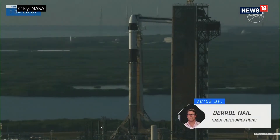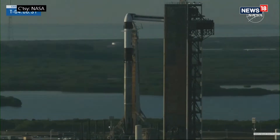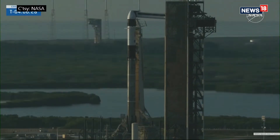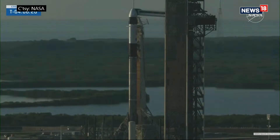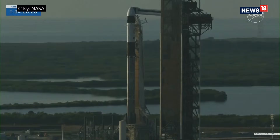I'm NASA's Daryl Nail, and you're watching our live Crew 11 launch coverage. Joining me again for our second launch is astronaut and Space Force Brigadier General Nick Haig, a spacewalker, Crew 9 commander, and my co-host.